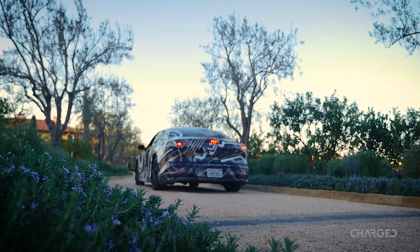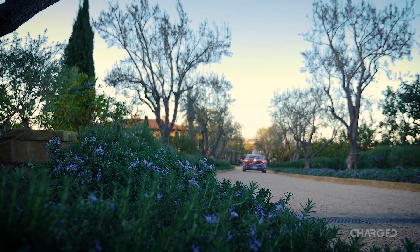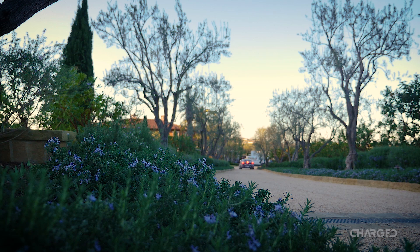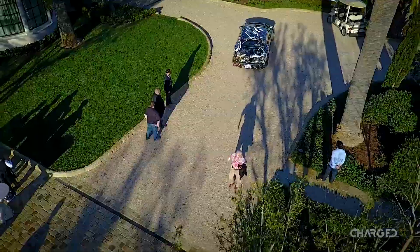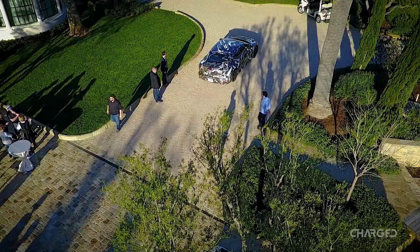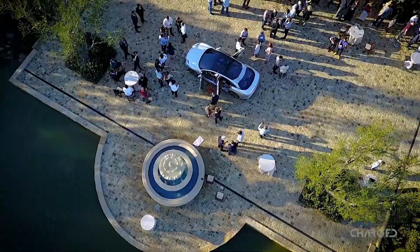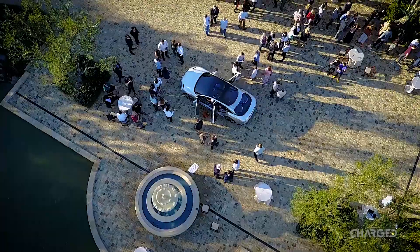The Lucid Air is going to start production in late 2018 with deliveries beginning soon after that. The well-optioned models are going to retail for over $100,000, which may not come as much of a surprise. However, they do say that future models are going to be available for about $65,000, which puts it squarely in the range of the low end to the very high end spec of the Tesla Model S. However, the Lucid Air really does have a life and an identity all of its own.